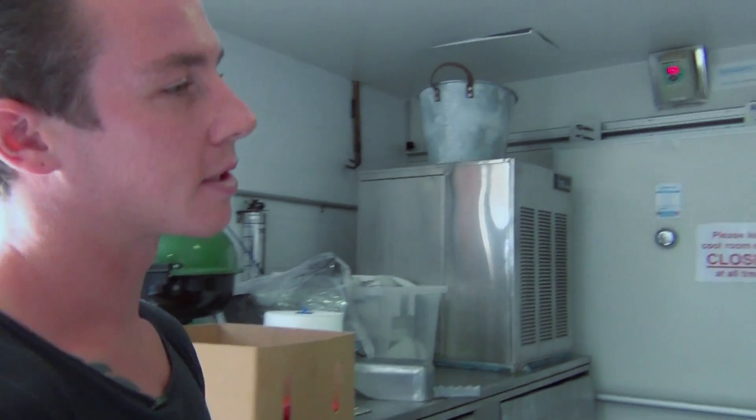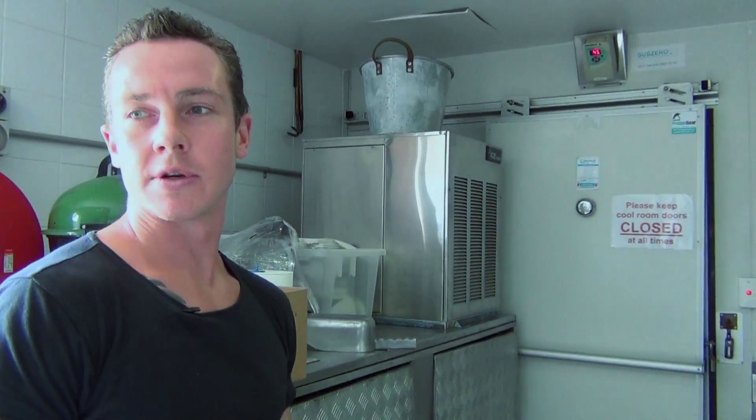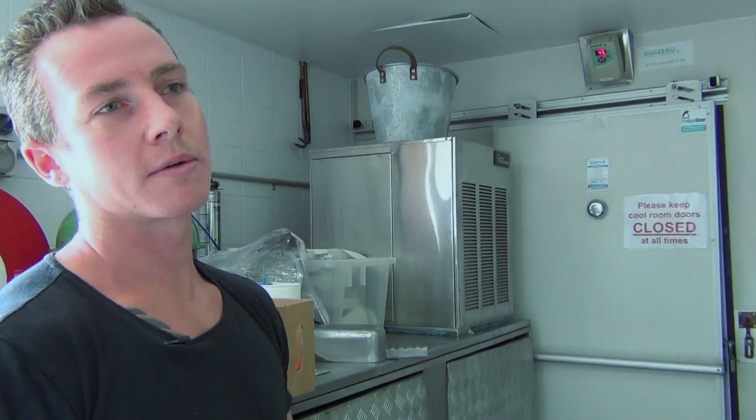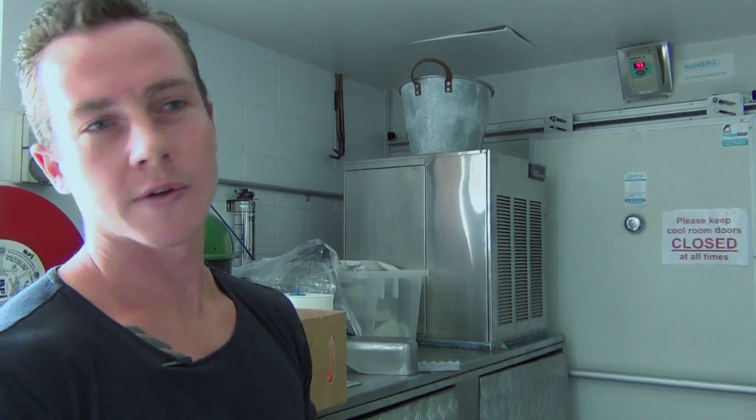We've got our cool room out the back where we store our meat and seafood, raw vegetables. And then we've got another cool room in here where all our mise en place is finished, ready for sections.